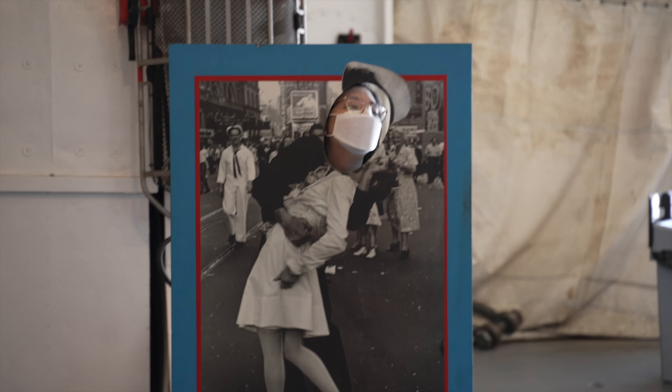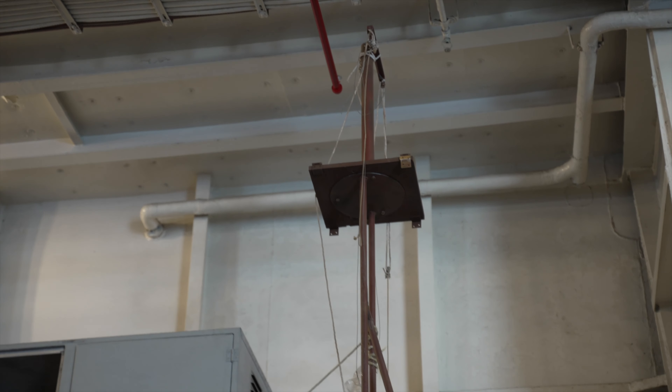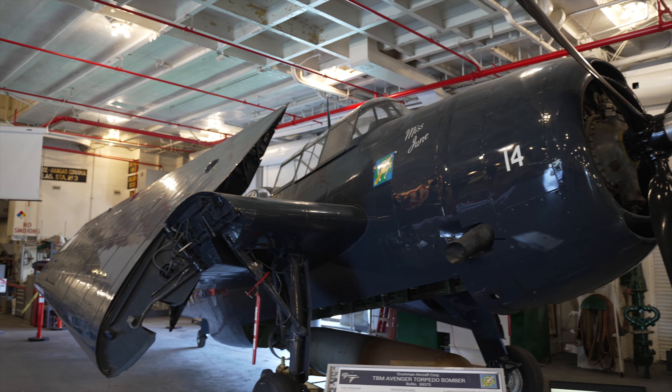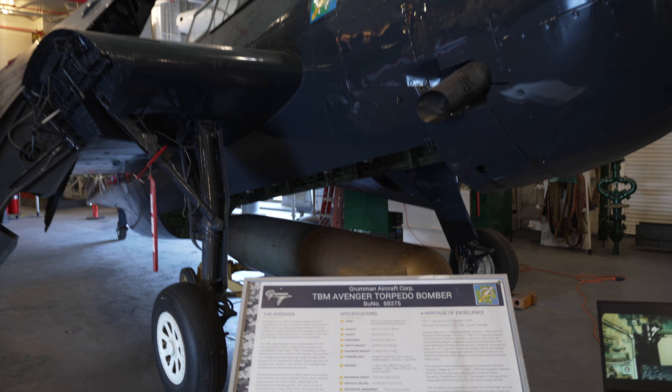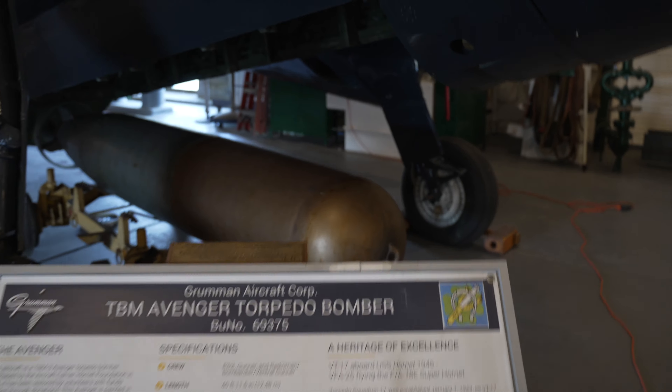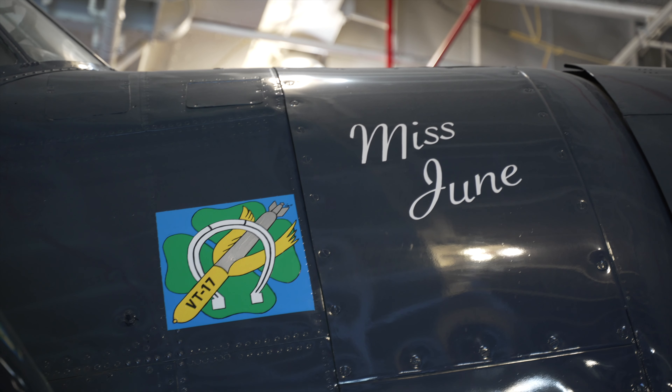Look at Josie on a three-wheel bike with two seats. We have an Avenger torpedo bomber, and her name is Miss June.